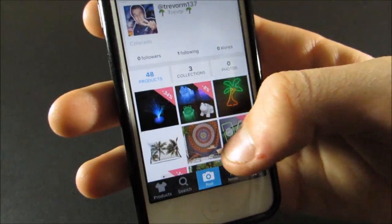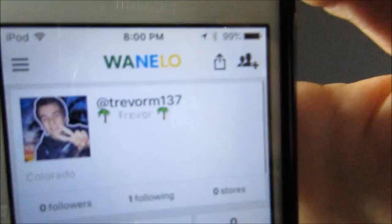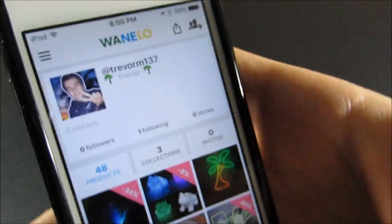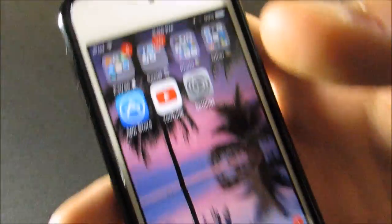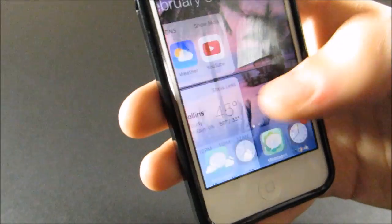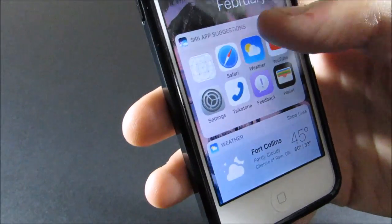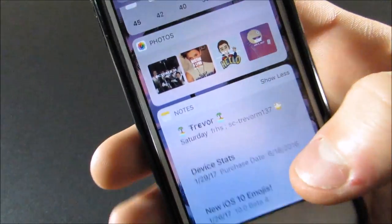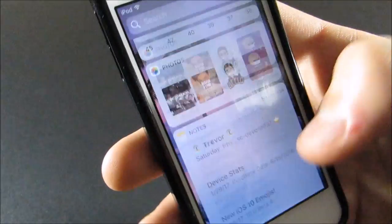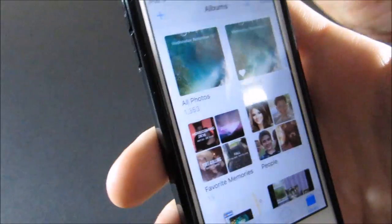They have like these tapestries and lots of really cool stuff — here's my profile on Wanelo. I love these light-up frogs! That's pretty much it. I also have App Store, YouTube, and Settings. Then I have this page which I just got with app suggestions, Weather, Photos, Notes, and Music.